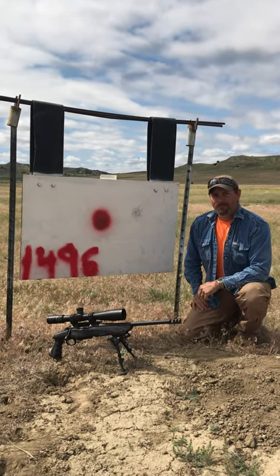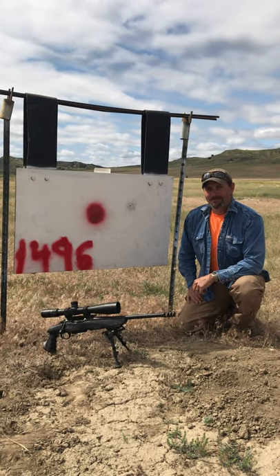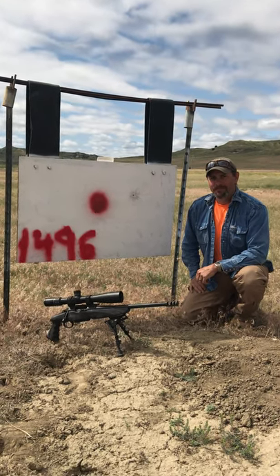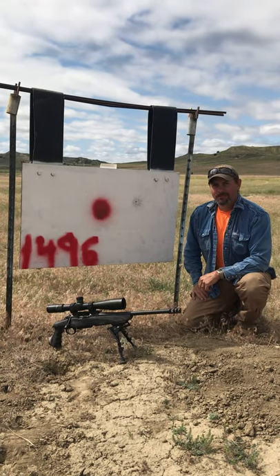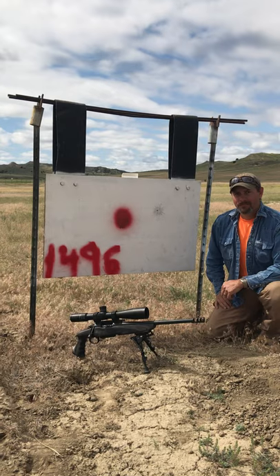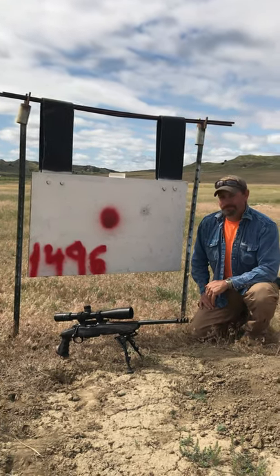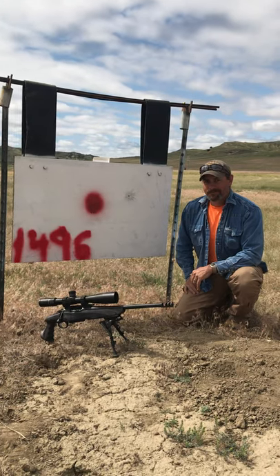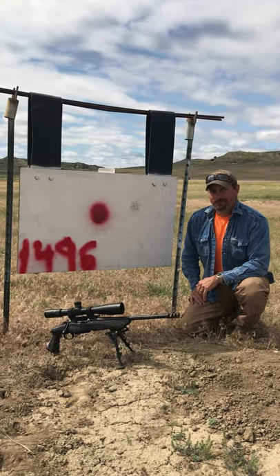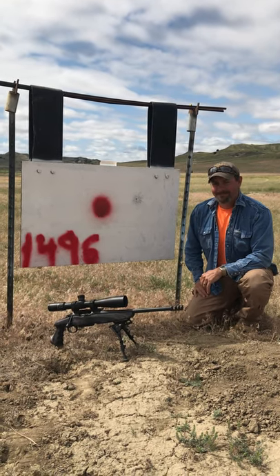So we decided to drive down and capture all of this. 6.5 by 47 Lapua, 15-inch barrel — first shot connection, just a little higher than three o'clock. That's impressive for a first shot connection with what some people would consider a cartridge and shooting system that can never do it. Great job, good shooting Dan.